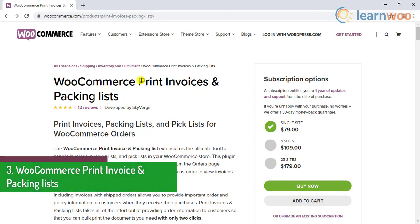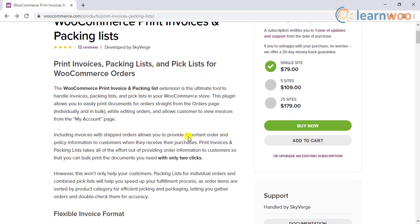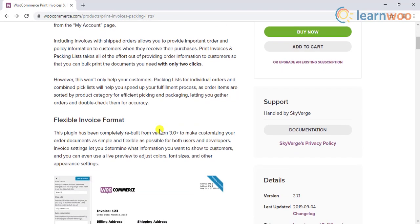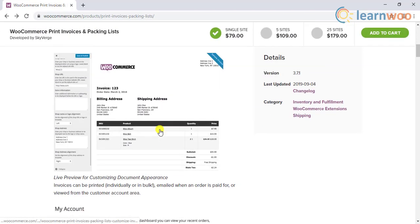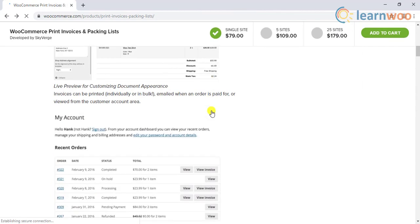Number 3 is the WooCommerce Print Invoices and Packing Lists plugin. WooCommerce does not offer an inbuilt solution to print order-related documents like invoices, packing lists, pick lists, etc. With the help of this extension, you can easily manage and create these documents from your WooCommerce store admin. The plugin helps you customize the appearance of these documents easily, and the extension also lets you preview the documents before you print them.